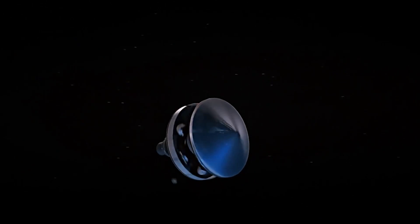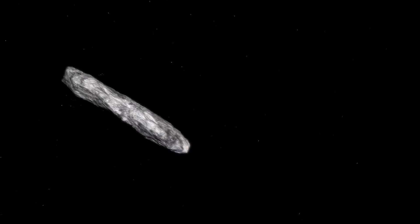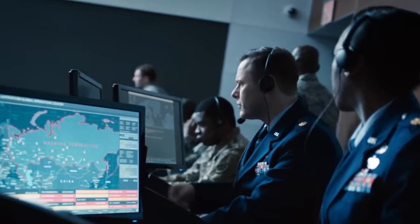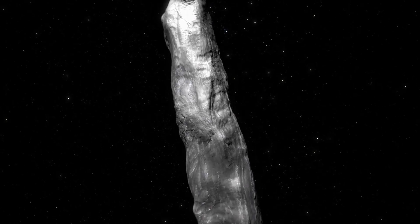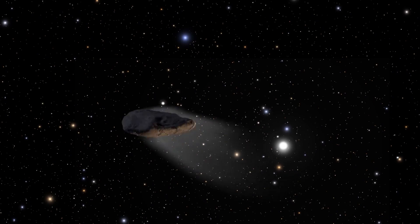Miniature spacecraft could soon give us a closer look at Oumuamua. These tiny probes could reach the object within a few years and provide valuable information about its location and features. Even if they only managed to pinpoint where Oumuamua is now, they could still send back important data — for example, helping us figure out if it's still speeding up due to forces other than gravity. This information would be crucial for planning more detailed missions to study Oumuamua further.